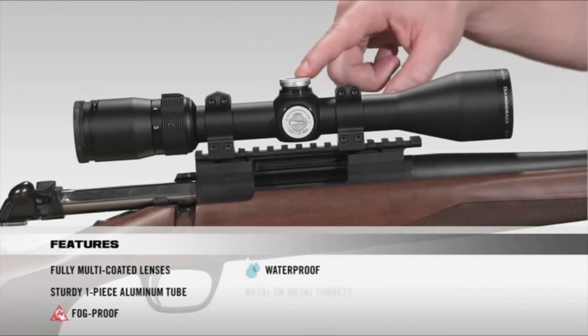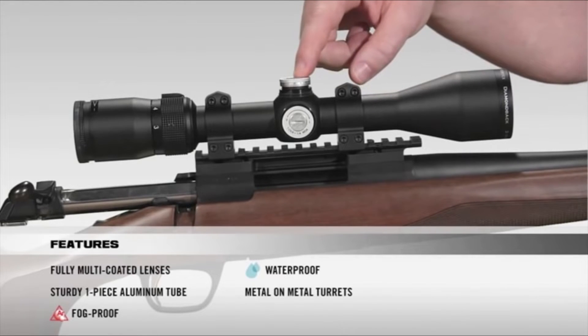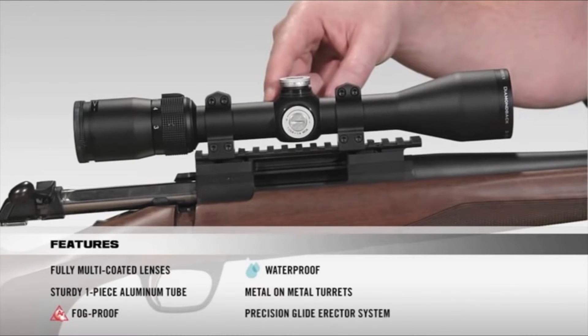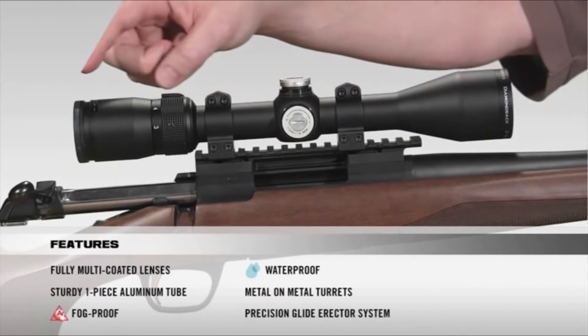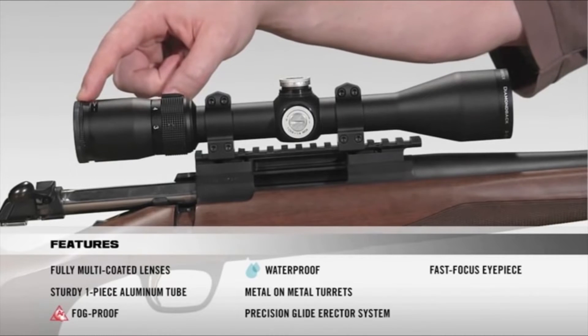Moving on to the turrets, they are metal-on-metal precision turrets that offer the ability to zero reset after sight-in. Inside the scope, there is a precision glide erector system which ensures accurate tracking and repeatability. At the back of the scope, a fast-focus eyepiece allows you to quickly get a clear image of your reticle, along with very generous eye relief.